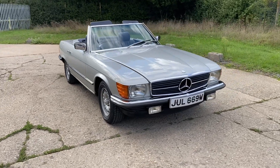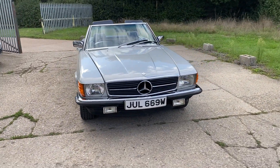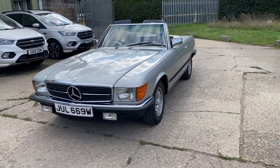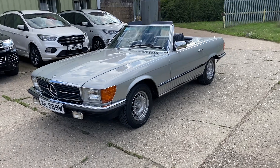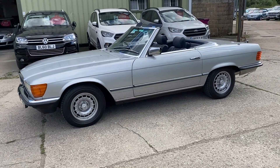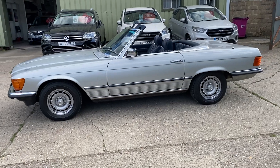Hello and welcome to ADG Sevenoaks, where we're very pleased to offer this Mercedes 280 SL, 1981, on a W registration, just 62,000 miles, a lovely specification car in Astral Silver Metallic.